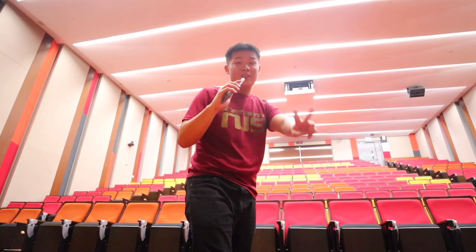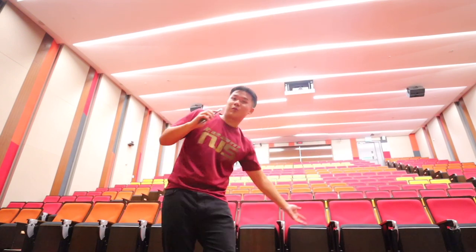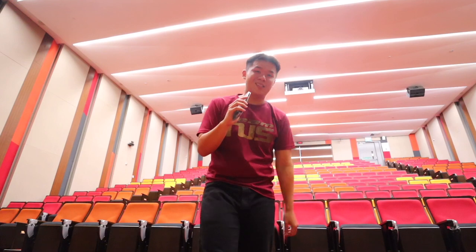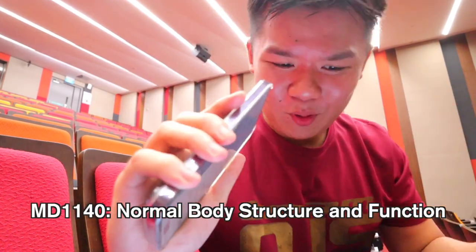So now I'm in one of the two main lecture halls that we use here in medicine, to talk about the course structure and teaching pedagogy. NUS uses a lecture-tutorial system — you have lectures in big lecture halls where students all come in together and professors teach the lessons, and then smaller tutorial and case-based learning classes afterwards. Unlike other courses, in medicine we really only take one module — MD1140, Normal Body Structure and Function, for the entire first year.